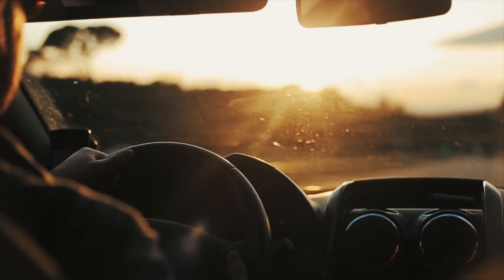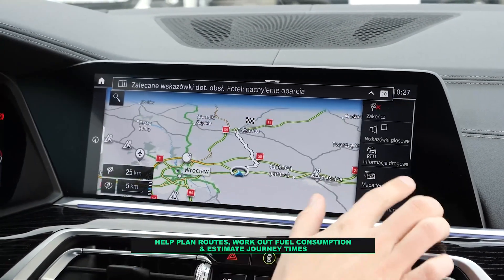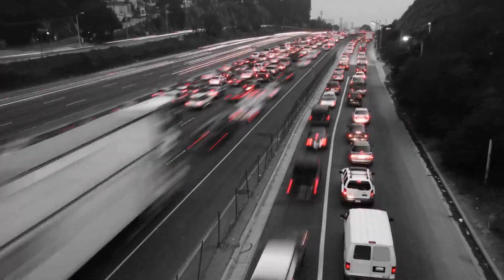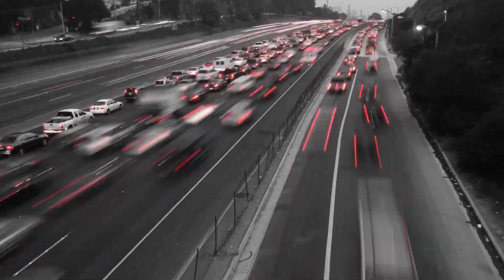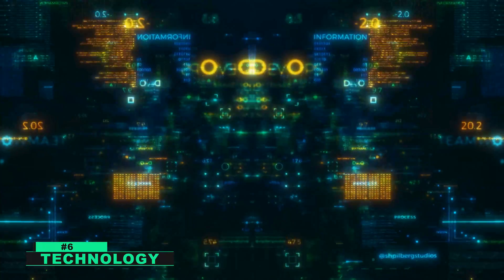In addition, math is also used to help plan routes, work out fuel consumption, and estimate journey times. By understanding how math is used in driving, drivers can become more efficient and safer on the roads.